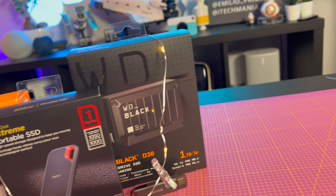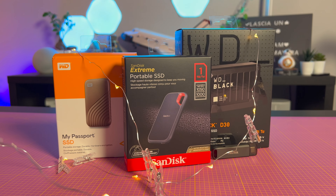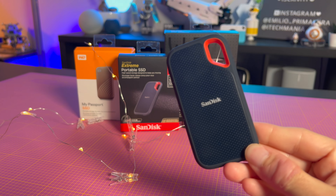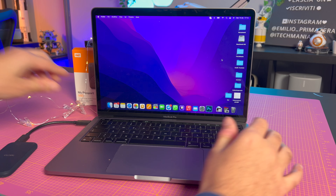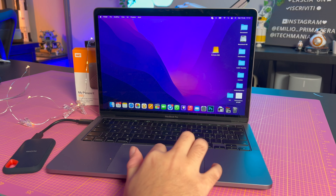Se siete appassionati di tecnologia o avete avuto a che fare con essa, sicuramente avrete avuto bisogno di una memoria esterna per archiviare tutti i vostri file importanti. Ecco alcune idee per degli SSD top. Nell'era digitale siamo ormai pieni di file anche di grosse dimensioni e tutti abbiamo bisogno di sistemi di archiviazione capienti e affidabili. Da tempo uso questi SSD di SanDisk e Western Digital. Il primo è il SanDisk Extreme Portable SSD: compatto, resistente agli urti e schizzi, capace di contenere tutta la mia libreria di Final Cut con una velocità di lettura e scrittura fino a 1050 MB al secondo.